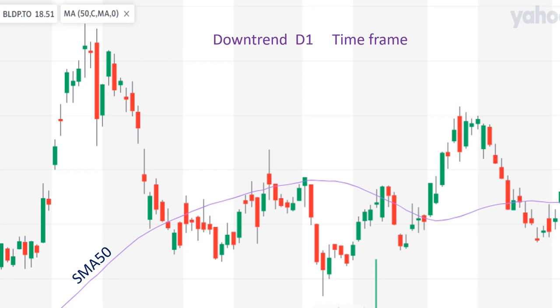This is the same BLD stock on D1 time frame showing the trend going strongly downward here, and also strongly downward here. But the overall trend on the W1 time frame is all in an uptrend, so we never pick this situation to enter the trade. The only thing we must do is pick the section that is in an uptrend and enter the trade — like this one or this one.